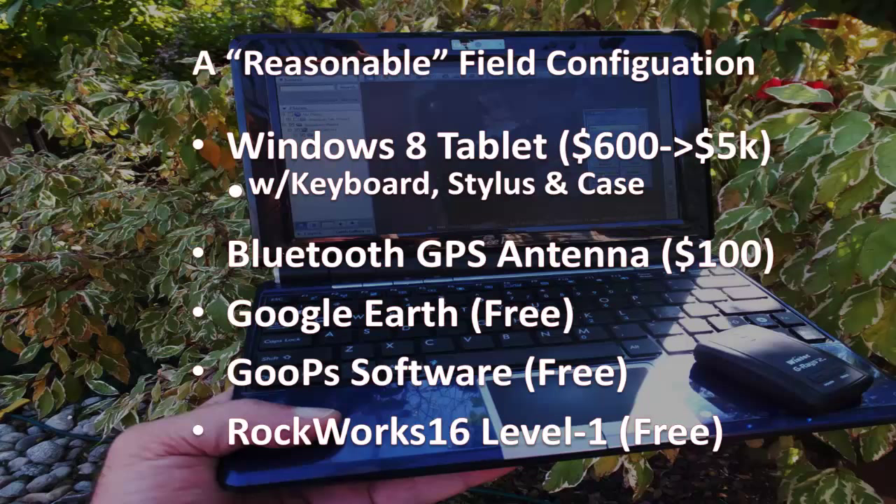Before I dive into this laundry list, I want to point out that there are better options for a few more bucks. Dedicated tablets such as the Trimble's are much better. Real mapping GIS software such as the ESRI and Pitney Bowes products are also much better. But I wanted to describe an El Cheapo configuration as a low-level baseline. Here it is: a Windows 8 tablet, a Bluetooth GPS that you can glue onto the top of your hat or hang from your back or belt, Google Earth which is free, and a nice little free program called Goops that will send your GPS data to Google Earth in a way that's much better than the frustrating GPS tracker built into Google Earth. And finally, the Rockworks 16 Level 1 software, also free, that will read the data from Google Earth and do useful things with it.